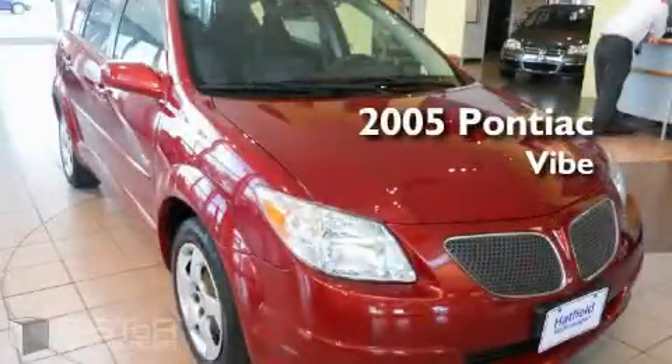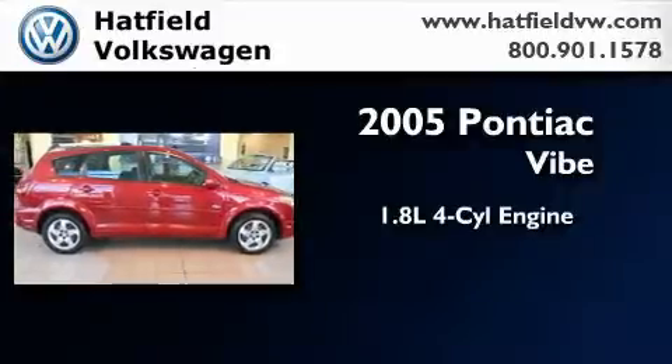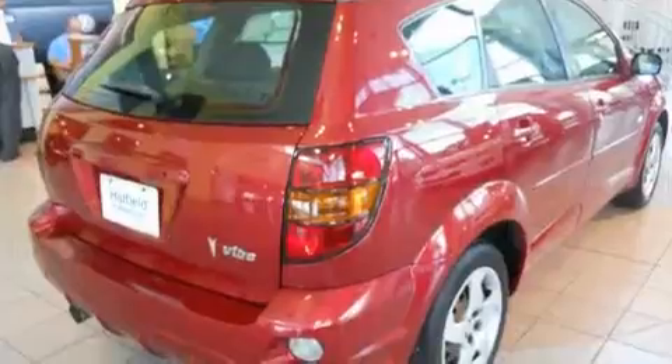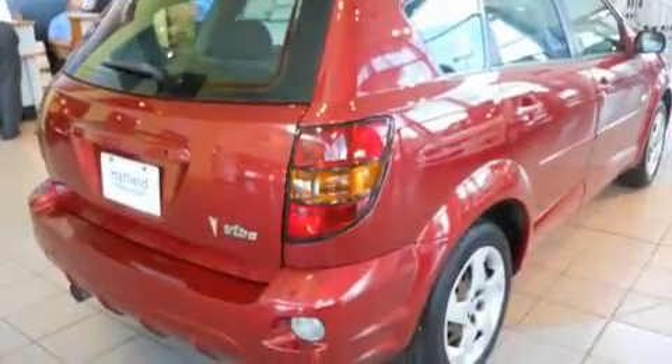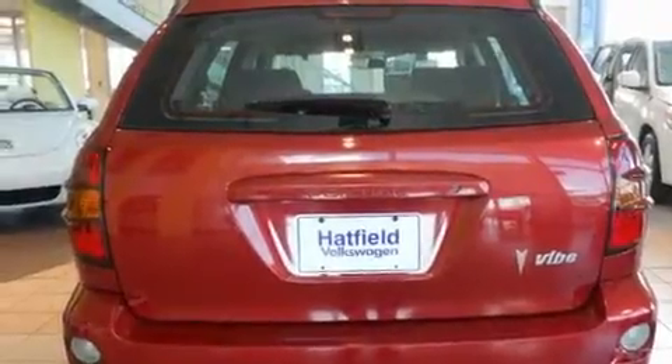This is a 2005 Pontiac Vibe. It has a 1.8-liter four-cylinder engine and a manual transmission. With an EPA estimated rating of 36 miles per gallon on the highway, this automobile pays off in the long run.